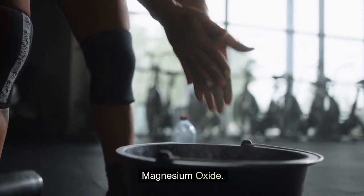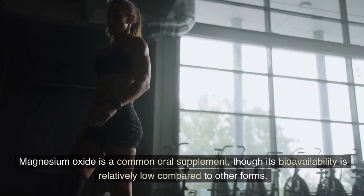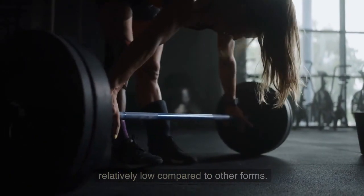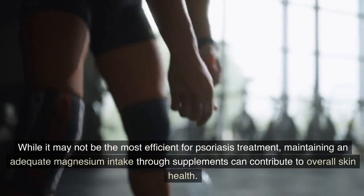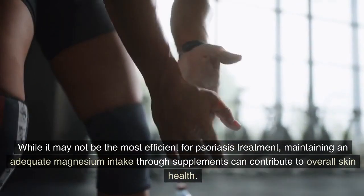Magnesium oxide. Magnesium oxide is a common oral supplement, though its bioavailability is relatively low compared to other forms. While it may not be the most efficient for psoriasis treatment, maintaining an adequate magnesium intake through supplements can contribute to overall skin health.